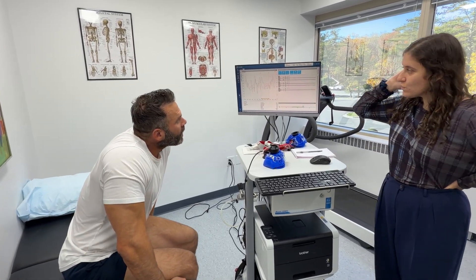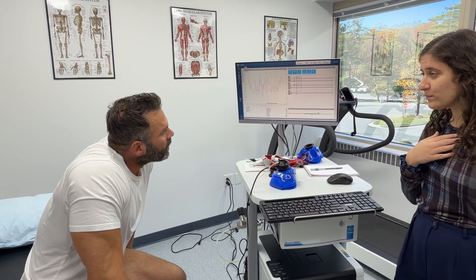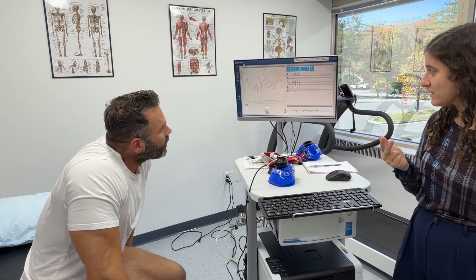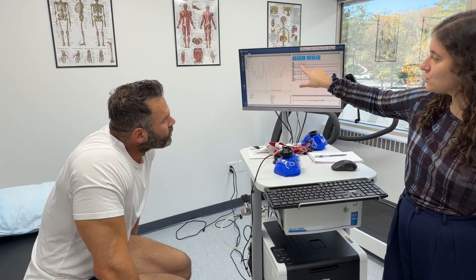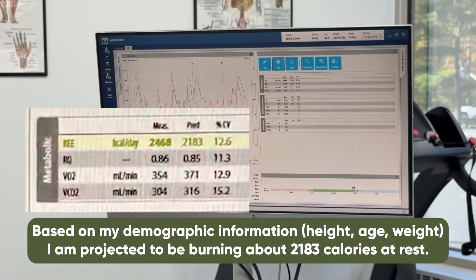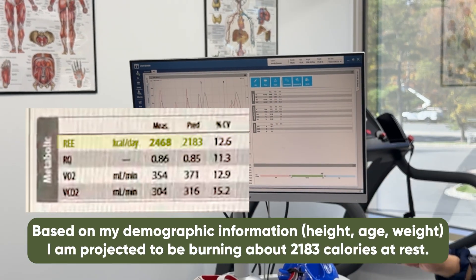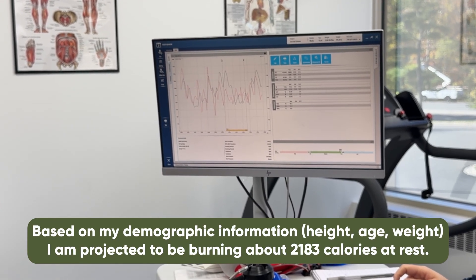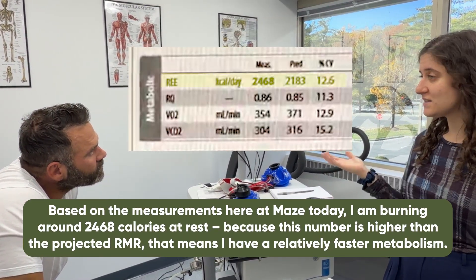Exactly. Based on your demographic information — your weight, your age, those sorts of things — there's a certain number of calories we'd expect you to be using at rest: about 2,183 calories. But based on what we're measuring, you're using closer to 2,468 calories at rest. Because the number of calories you use at rest is greater than expected, it technically means you have a relatively fast metabolism.